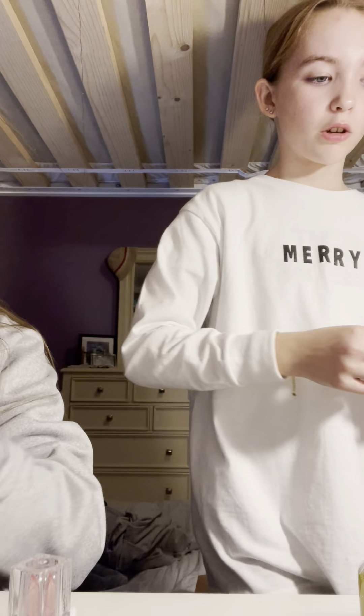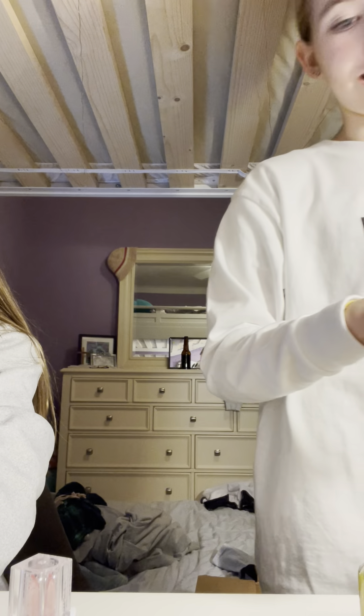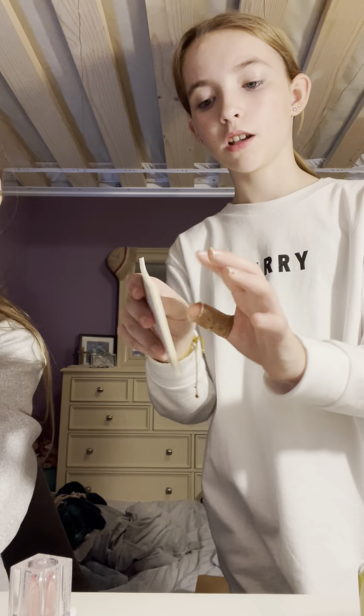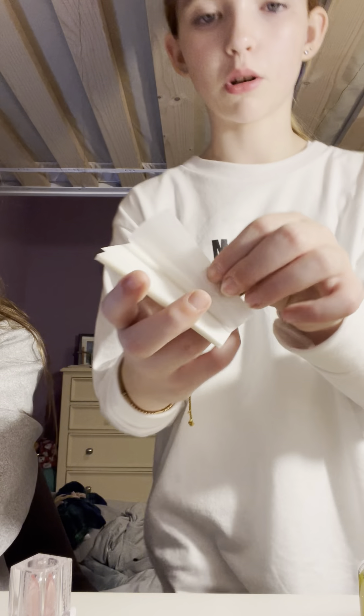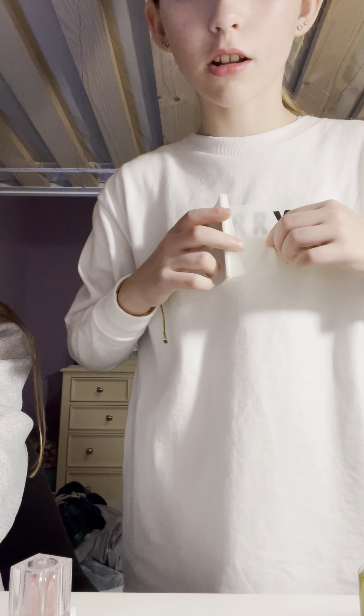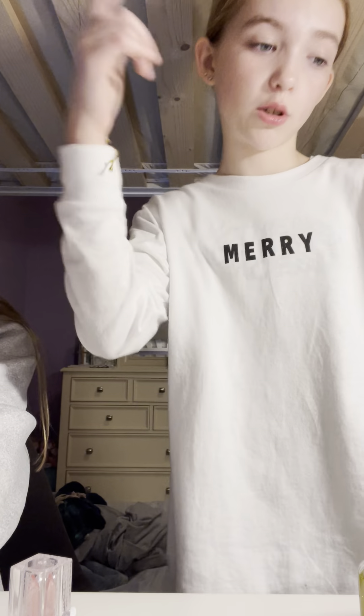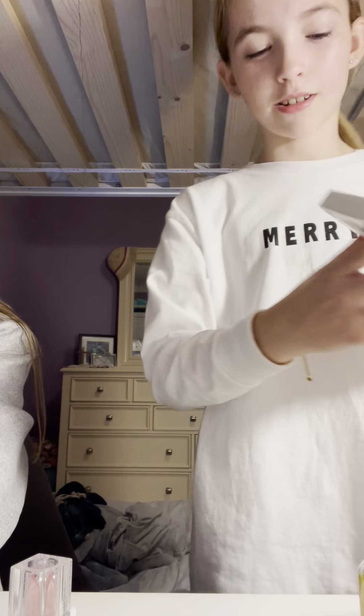We got these clear post-it notes. Again, it doesn't say the name. But they look white — but you guys, it's like opaque clear, and as soon as you put it on paper it's super duper see-through. It says 'Mary' — my grandma made this. Shout out to you, Grandma Karen.